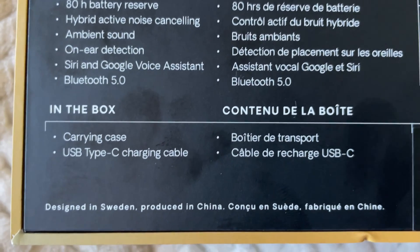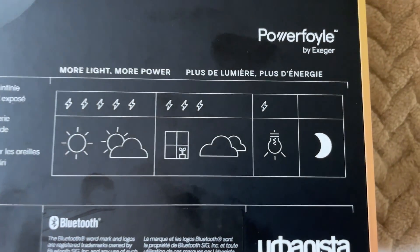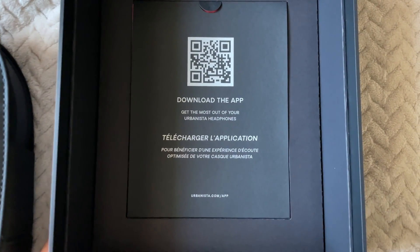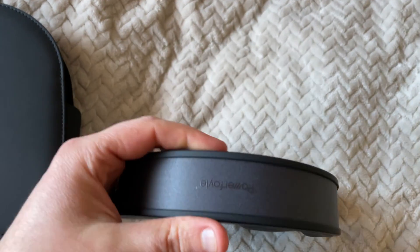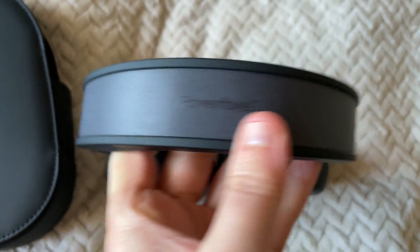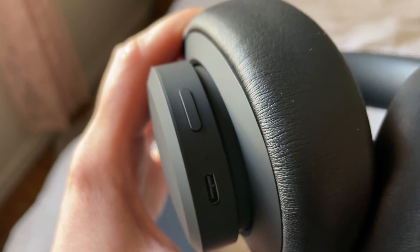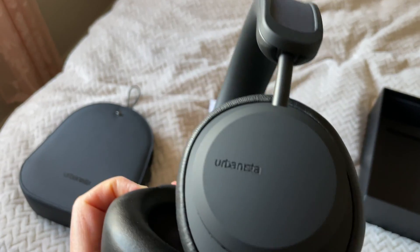In the box we've got a carrying case and USB Type-C charging cable. This is the Urbanista case — download the app. Here's how they look: black color, nice cushioning. We've got what looks like the solar panel on top, left and right, a USB-C charging port, and three buttons on the right side.